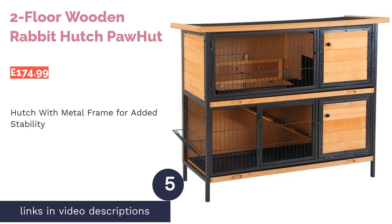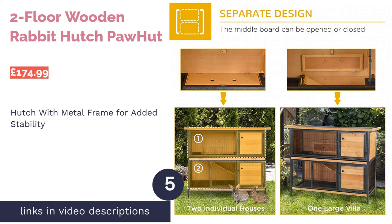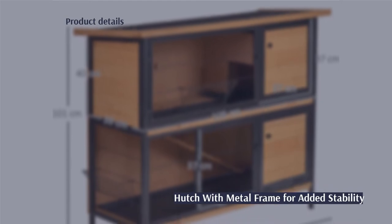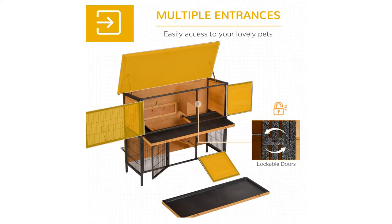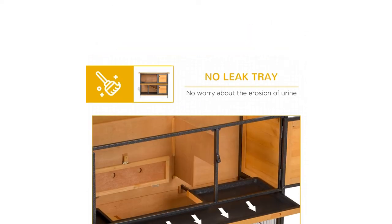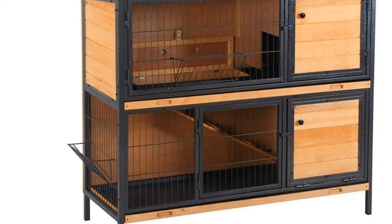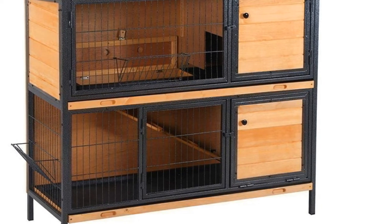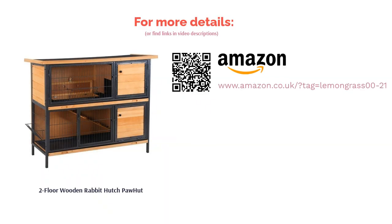The next product in our list is the two-floor wooden rabbit hutch Pawhut. The mix of wood and metal in this hutch provides a very luxurious feel but also gives a perfect mix of safety and comfort for your rabbit. In addition, it has an anti-UV and weather-resistant roof to protect your buns from harsh weather. The metal frame not only looks good, but it strengthens the hutch and makes it stronger against predators. There are metal feeders attached to each floor to make providing fresh hay for your rabbit so much easier, with less chance of the hay becoming dirty from wee and poo.